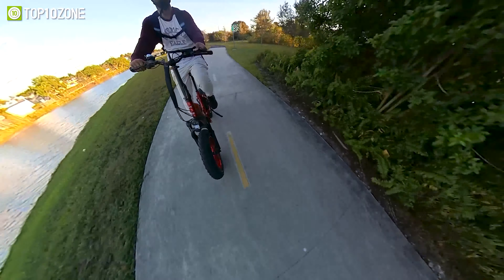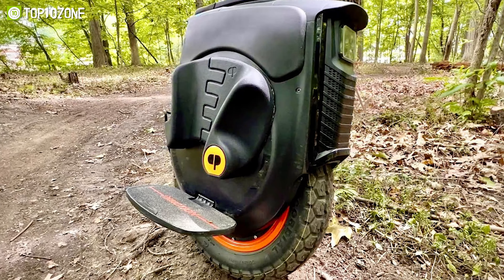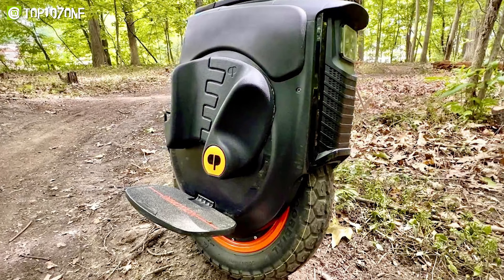Up next we have the InMotion V12, an electric unicycle that any rider would love. This one-wheeler has a 2800-watt motor that provides a max speed of 37 miles per hour. The reinforced rim adds more durability for off-road riding, and InMotion power pads offer better leverage for accelerating, braking, and jumping. The 1750 watt-hour battery has enough juice to take you as far as 70 miles, which is sufficient for daily commutes or casual off-road rides.